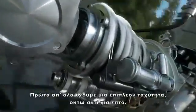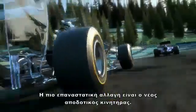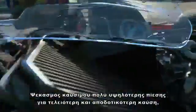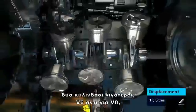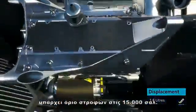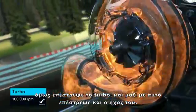First of all, we get one extra gear — eight instead of seven. The most revolutionary change is the new fuel efficient engine. Much higher pressure fuel injection for more complete and efficient fuel burning. Two cylinders less — V6 instead of V8. There's a rev limit of 15,000 RPM. But the turbo is back, and with the turbo, the turbo sound.